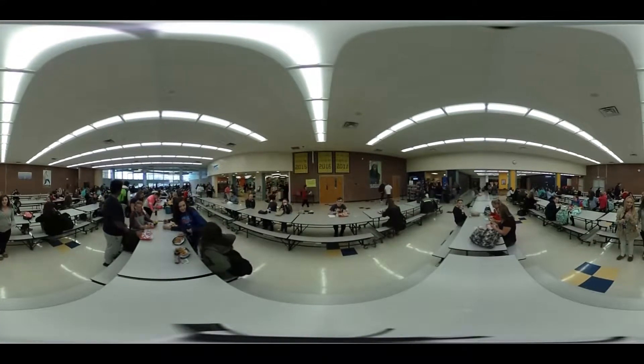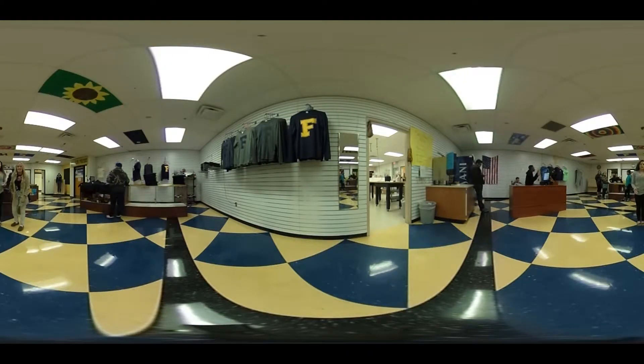The cafeteria serves meals to over 1,600 students every day. Next to the lunchroom is a school store where students sell a variety of treats and Rambler gear. The smoothies are our favorite.